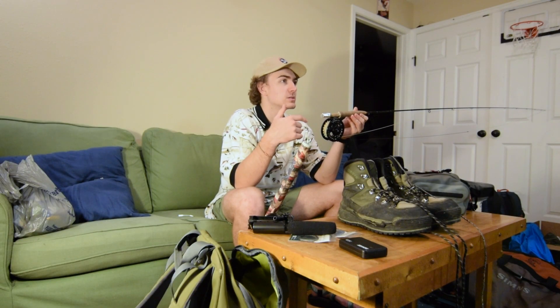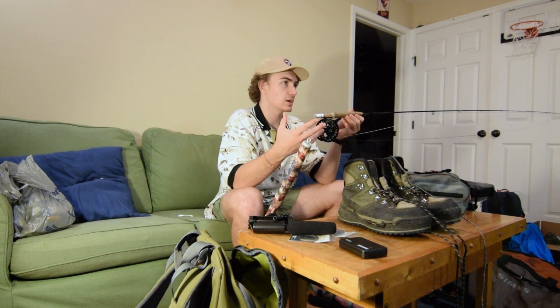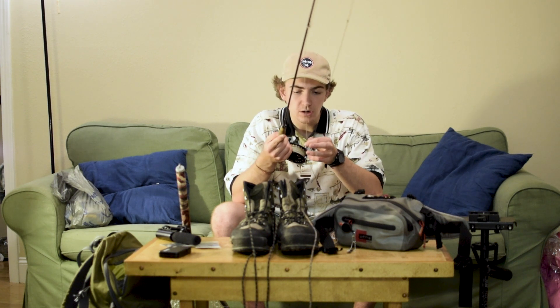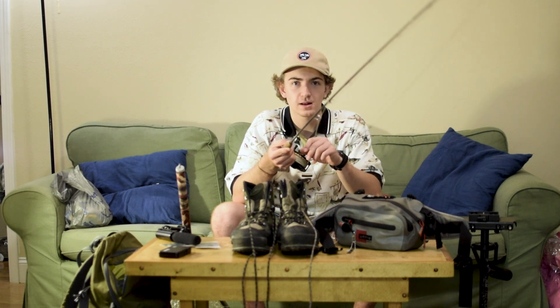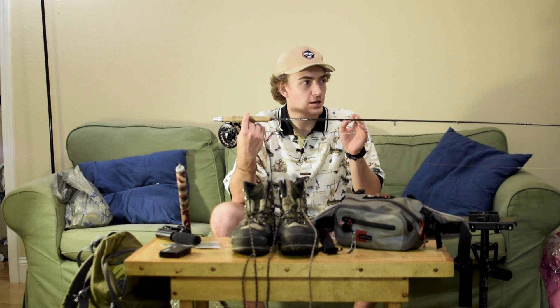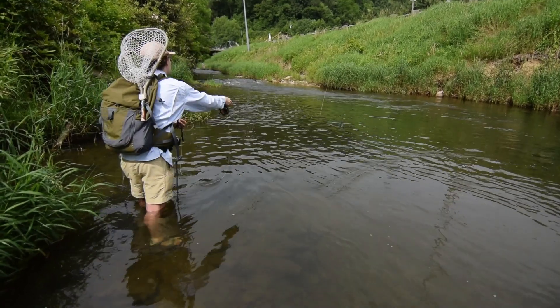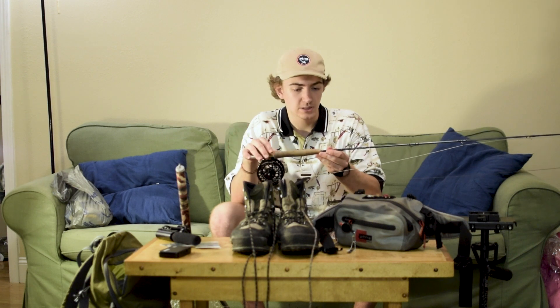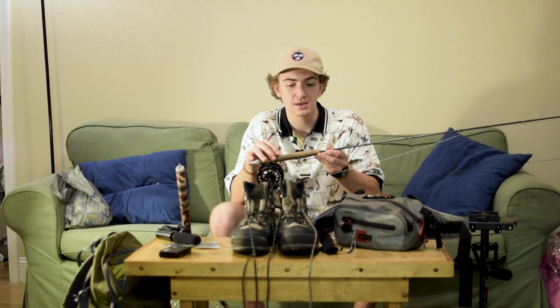With this rod I got the Orvis Hydros reel — it's the reel that was before the new Hydros SL. I got it right before the new one came out, but this thing's awesome. It's held up, I've loved it, and the drag system's great on it. For fly line, I have the Orvis HD Trout. It's getting a little old so it's starting to crack a little bit, but I just haven't upgraded yet. One of the things I've found is that investing in nice fly line made the biggest difference when it came to my casting. You can get an okay reel and put good fly line on it and you're going to do really well — I think a lot of people will tell you the same thing.